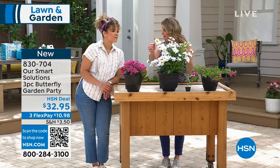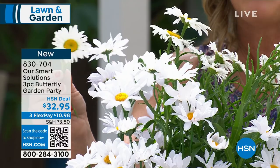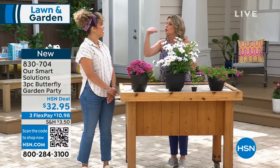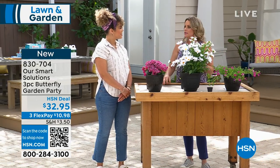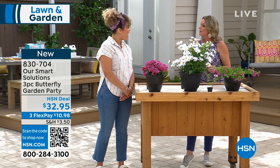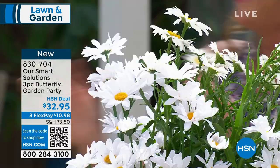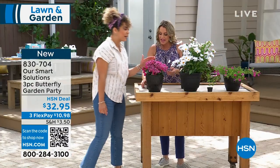The Shasta Daisy will come back year after year — mine is coming back right now and they get bigger and better every year. Sometimes I even forget I have them when they die back in the wintertime, and then they pop back up and it's a sign of spring. The third plant in the collection is Sweet Alyssum.